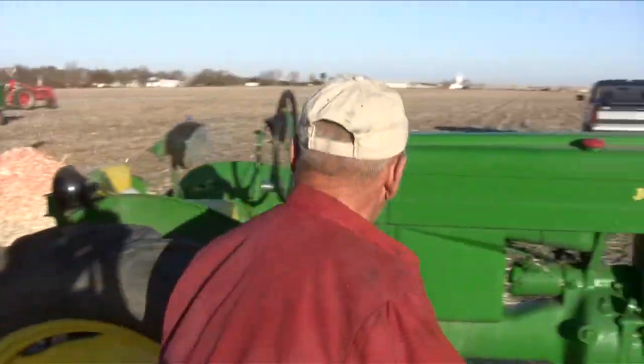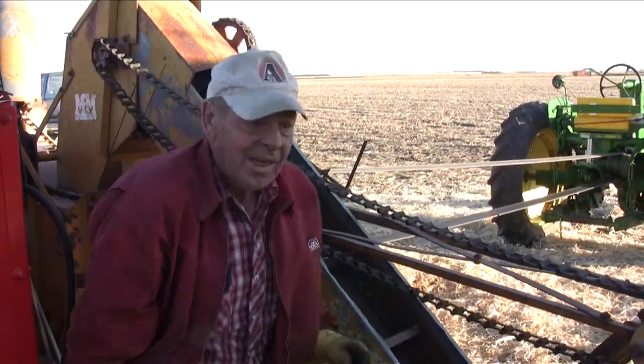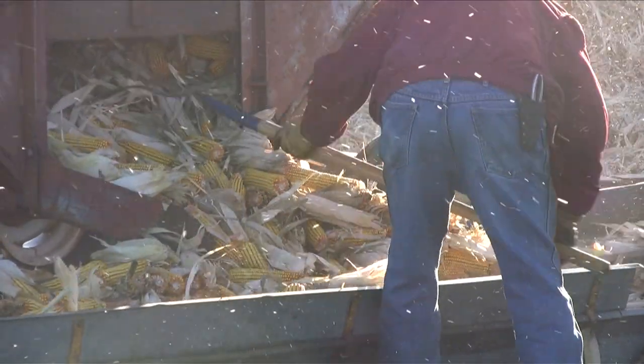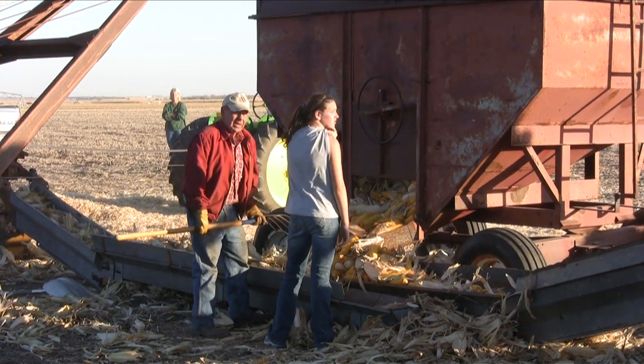We just had a breakdown. Alan's going to shut things down and go remount the chain that drives the sheller. And with that done, he and Darcy are back at work, pulling ears of corn out of the wagon onto the conveyor, and we're back in business.